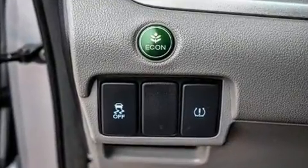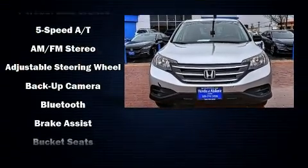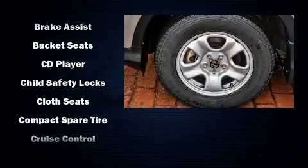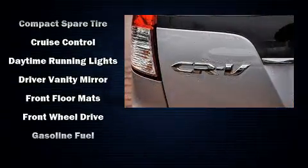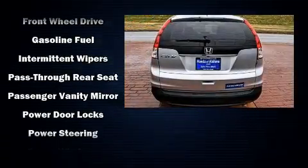Honda ensures the safety and security of its passengers with equipment such as dual front impact airbags with occupant sensing airbag, front and side impact airbags, traction control, brake assist, ignition disabling, and four-wheel disc brakes with ABS.